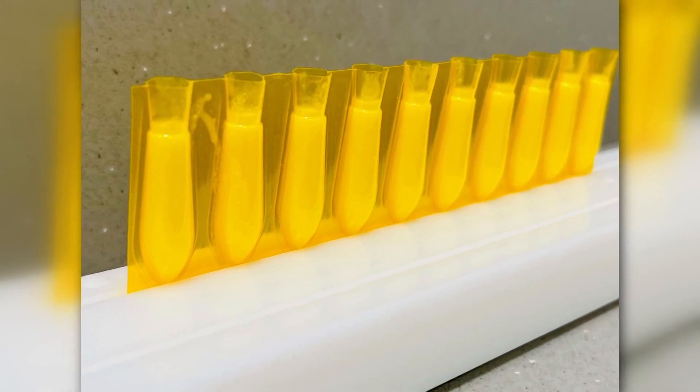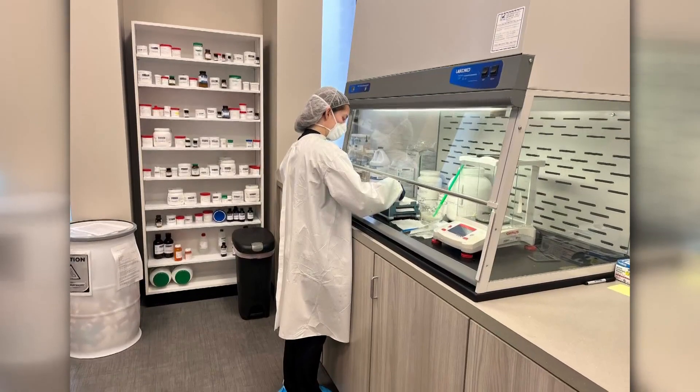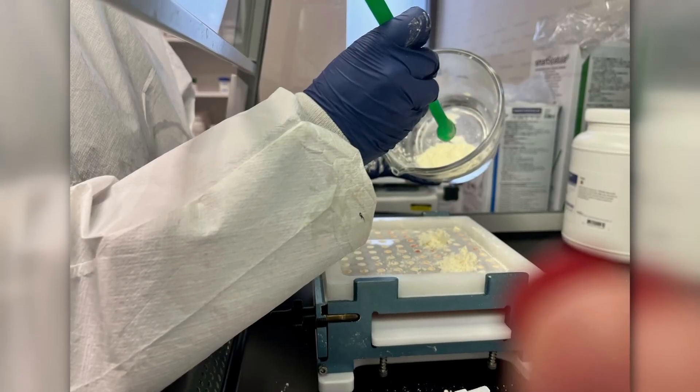And so if a parent hears about this and wants to utilize it, what does that process look like from the consumer's side? They can call any of the Max Pharmacies or go online to see the different locations, call us up, and see if we have whatever they need — we can get their prescription and make it for them. Usually the turnaround is the same day, depending on what it is.